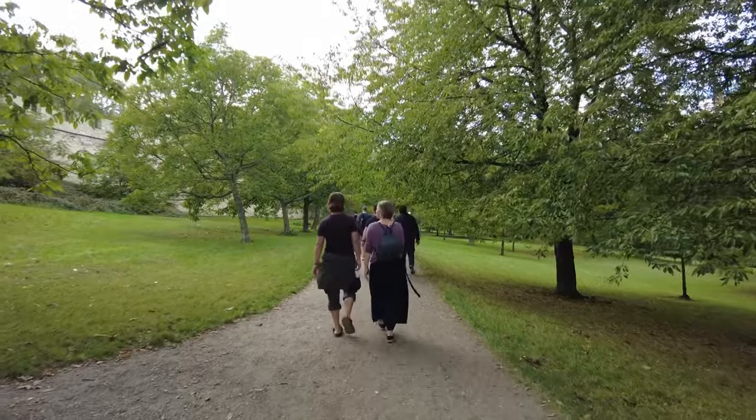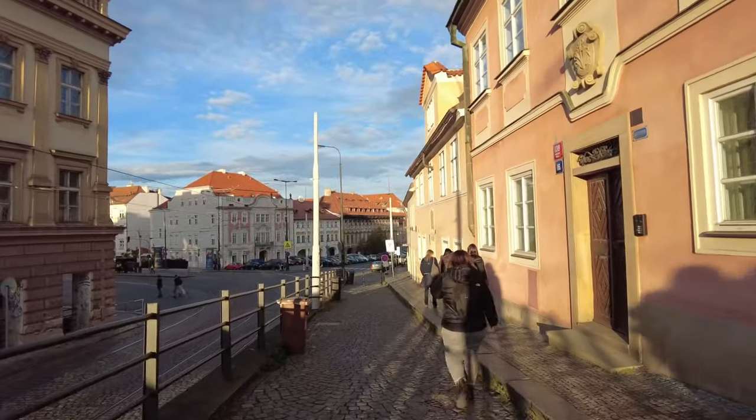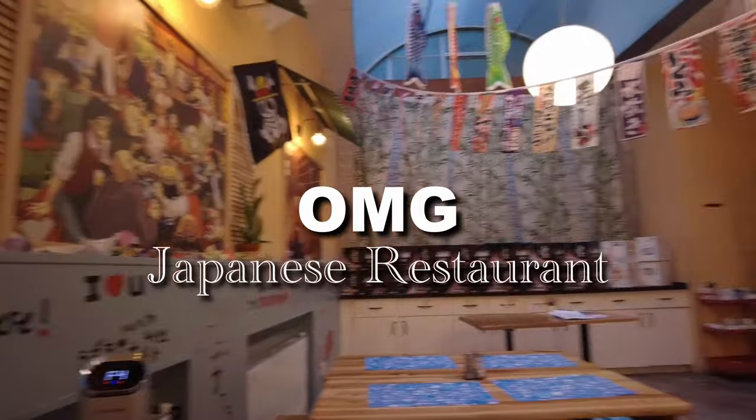It's dinner time, and after a quick search, we came across this anime-themed Japanese restaurant called OMG.